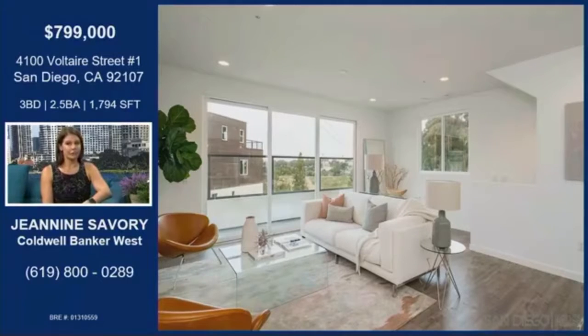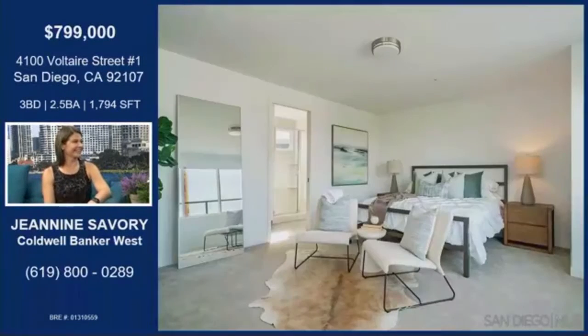This is Ocean Beach, but it's right on the border of Point Loma. It's actually called Point Loma Heights, but it's the Ocean Beach zip code. It's about a mile to Liberty Station and a mile to the ocean, so it's right in between two great areas — so close to the ocean.